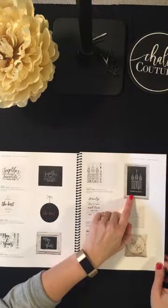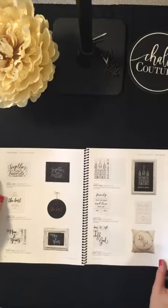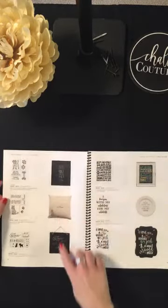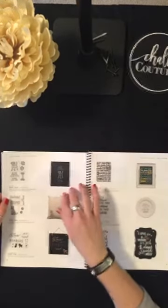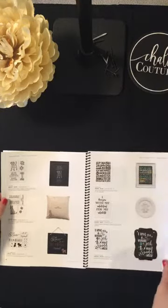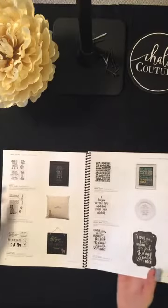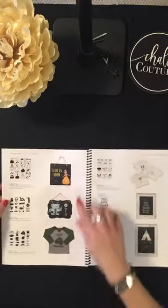We have an LDS temple design — I think it says 'Families Are Forever.' Also 'Family Life Where Life Begins and Love Never Ends' — super cute on a pillow. For pet lovers, we have new doggy and kitty designs, plus a 'Family Rules' transfer. You can even do transfers on a plate and bake it to seal it and make it permanent.